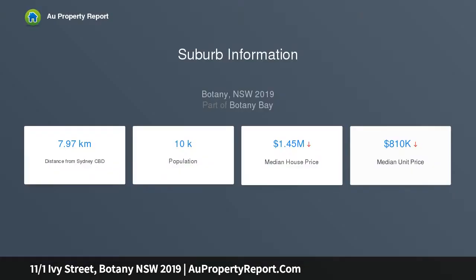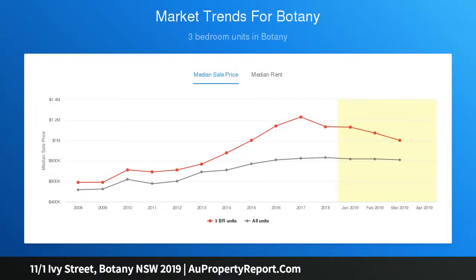Featuring open plan living flowing onto a private courtyard, large gourmet kitchen with Caesarstone bench tops and European stainless steel appliances, three double bedrooms with built-in wardrobes, double lock-up garage, home gym, and ducted air conditioning.